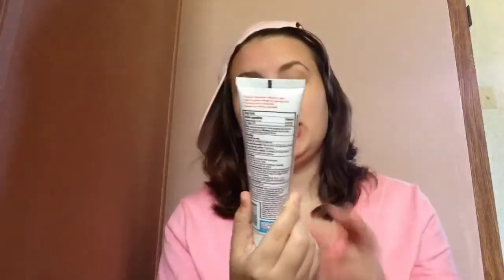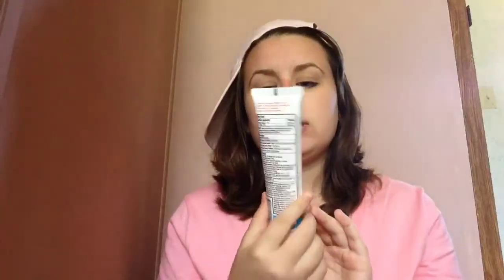Sunscreen — yes, more sunscreen. This is actually a new one that I just got because I was running low on my other one. This is Safe Harbor Natural Sun Care. I get the natural kind because my skin is really sensitive. It smells like sunflowers.